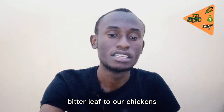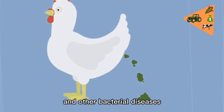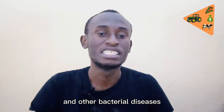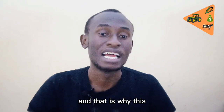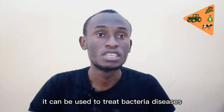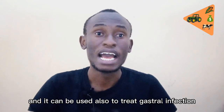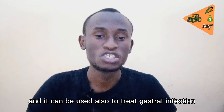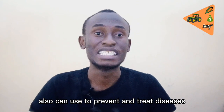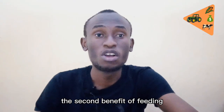The first benefit of feeding bitter leaf to our chickens is that it can be used to treat diarrhea and other bacterial diseases. Bitter leaf contains phytogenic properties, which is why it can be used to treat bacterial diseases such as E. coli, salmonellosis, and gastro infections and disorders. It can also be used to prevent and treat diseases such as fowl typhoid disease.